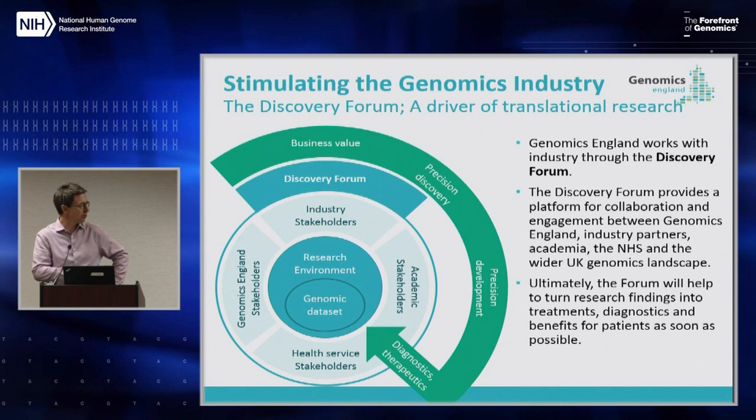In the research environment we have academic stakeholders, clinicians, internal Genomics England stakeholders, and then the Discovery Forum where various companies have joined as members to speed up the process of eventually arriving at new diagnostics and therapeutics. We've kind of seen how that pipeline has decreased over the years, and the idea of setting up this type of mechanism is to try and reverse some of that trend.